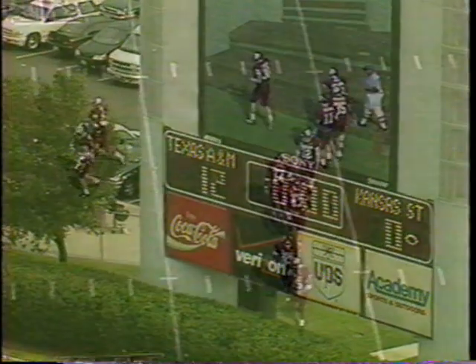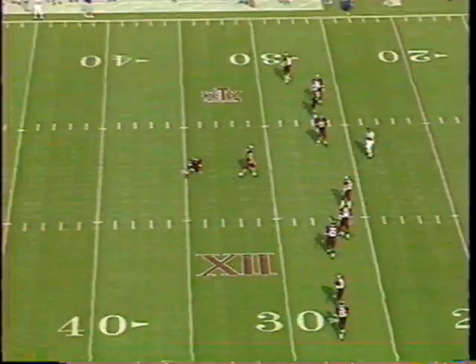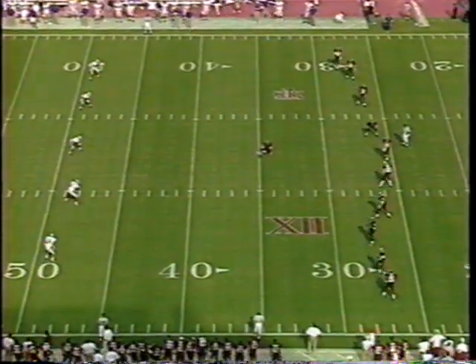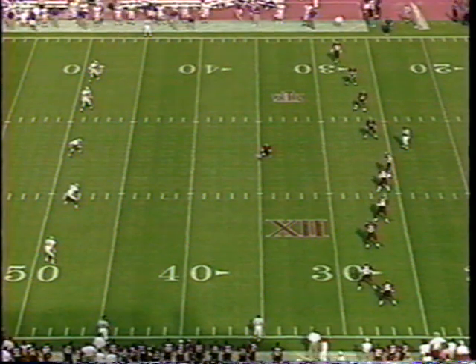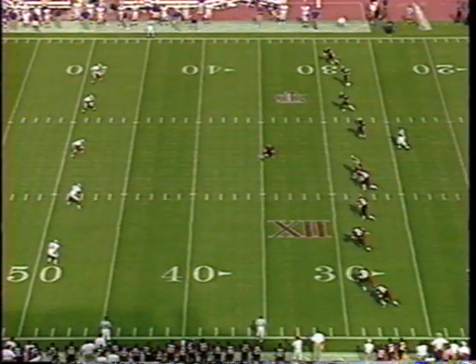Here's the most telling statistic out of the first quarter: A&M ran 27 plays, Kansas State ran 10 plays, and the Aggies lead 12-0. Second quarter's underway.